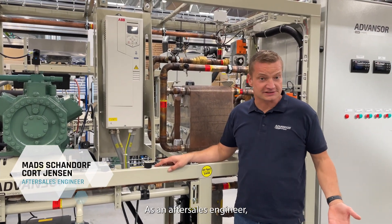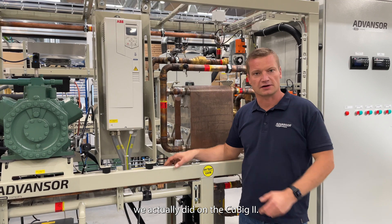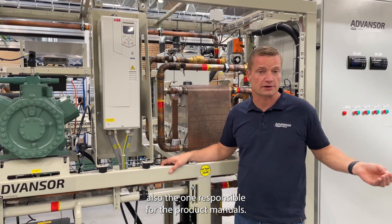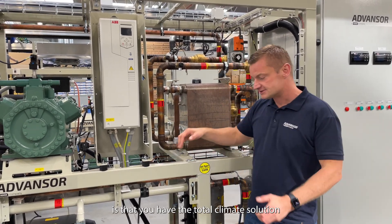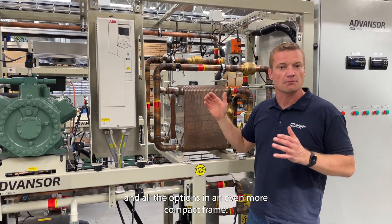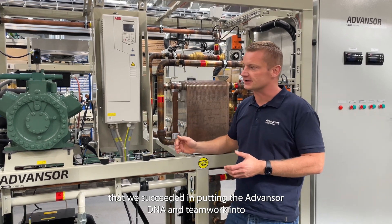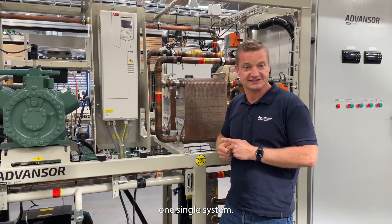As an after-series engineer, I've been responsible for one of the first commissionings we actually did on the Cubic 2. I'm also the one responsible for the product manuals. To me, the best part of the Cubic 2 is that you have the total climate solution and all the options in an even more compact frame. What makes me most proud of being part of this development is that we succeeded in putting the advanced DNA and teamwork into one single system.